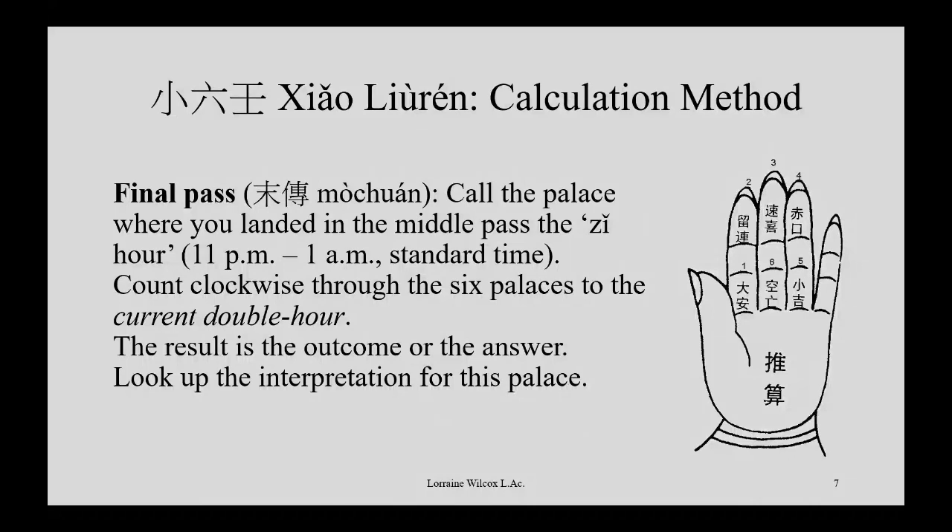That's your final answer, and then you have to look up what it means. You count around for three different numbers, look at where you end up, and then check the meaning of that particular palace.